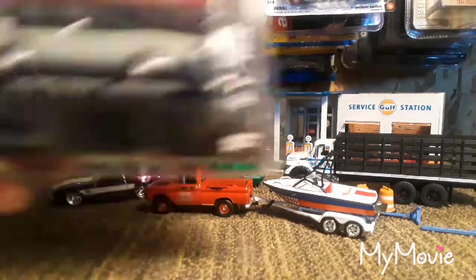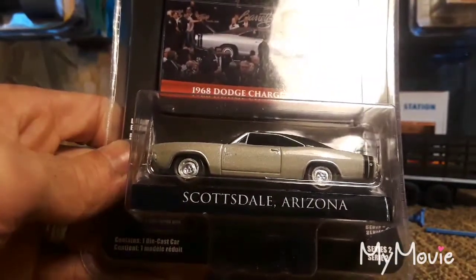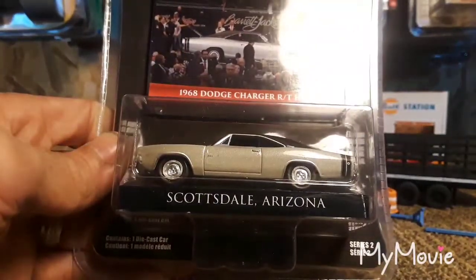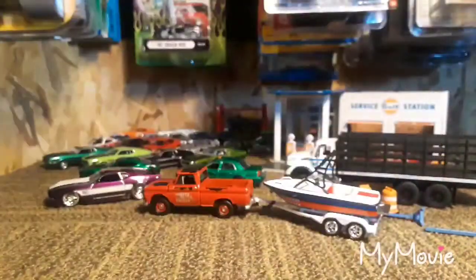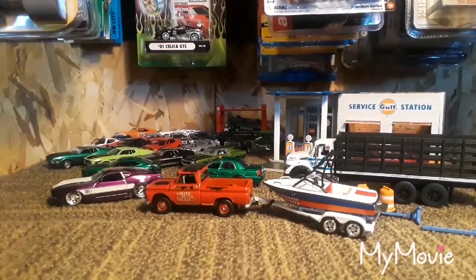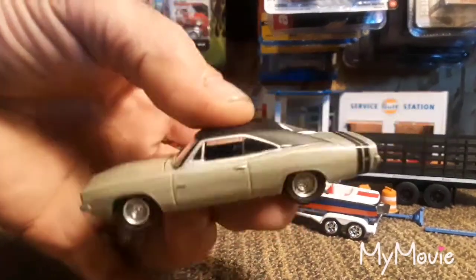Next up is one I was real happy to get — Scottsdale Arizona Barrett-Jackson, sold for a hundred and fifty thousand dollars. It's a Dodge Charger RT Hemi — looks really sweet in this gray. I really like the matte roof to resemble a rag top. I'm real happy to add this to the loose collection.